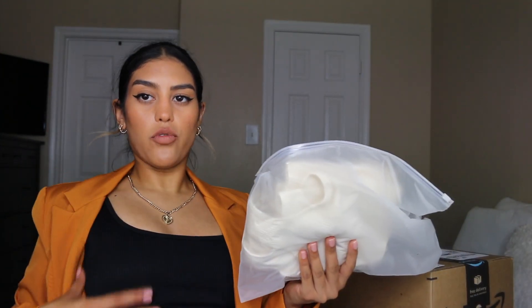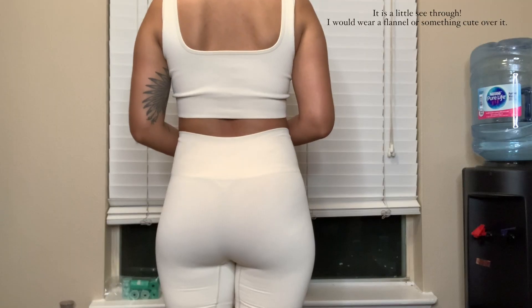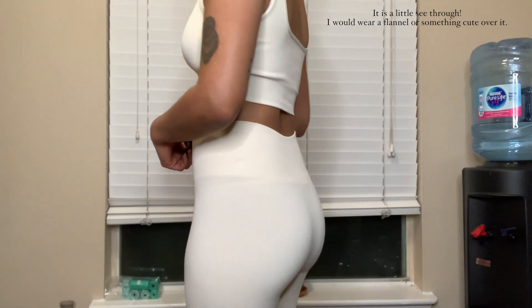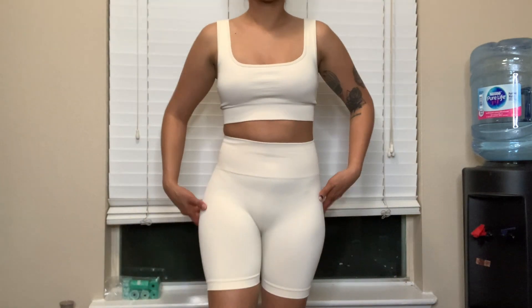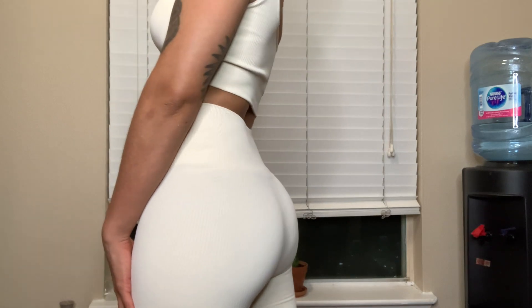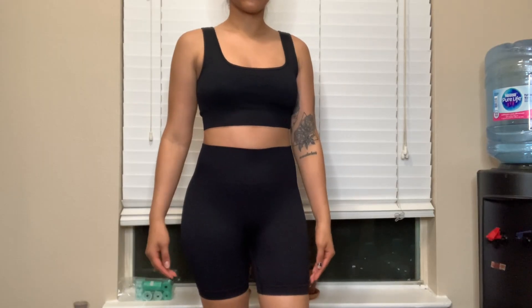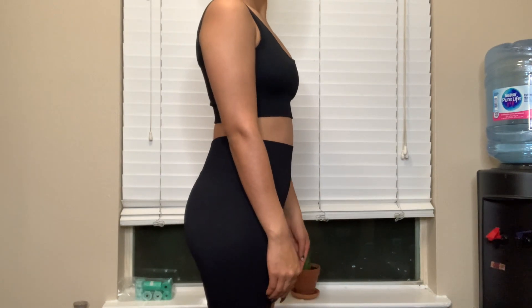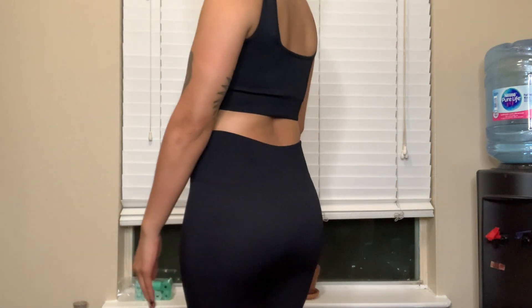I ordered these cute sets — I'm wearing one right now and I'll show you the full look later. The first one is a beige color, it's a sporty set and it's really snug. I got a size small because I'm on the slimmer side. To be honest it looks super small; I could have sized up, but the problem is the top fits me well while the bottoms are really snug. I wish I could choose different sizes for the top and bottom, but they come as a set.